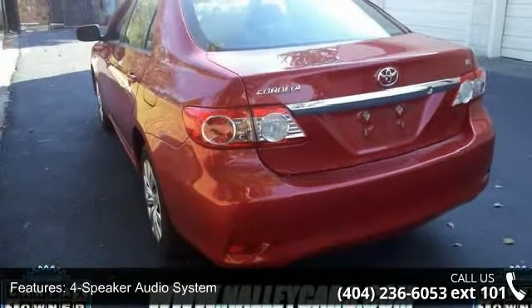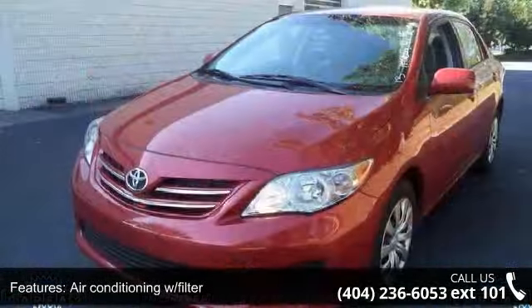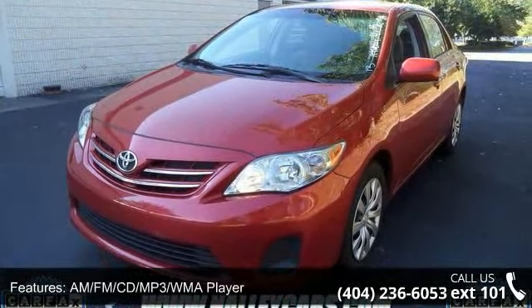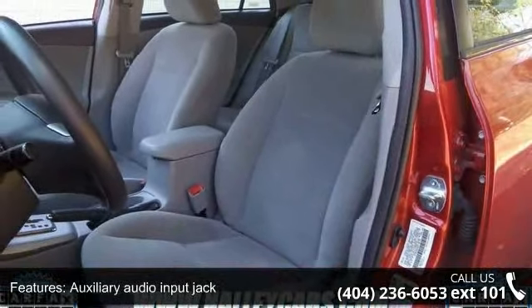Additional features include an AM/FM CD MP3/WMA player, auxiliary audio input jack, Bluetooth connectivity, child protector rear door locks, day-night interior rearview mirror, and driver and front passenger advanced frontal airbags.